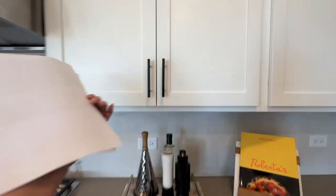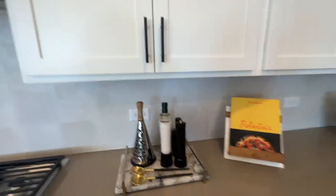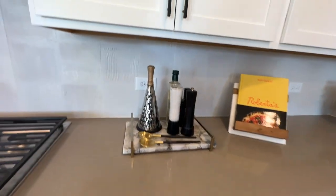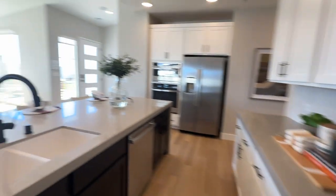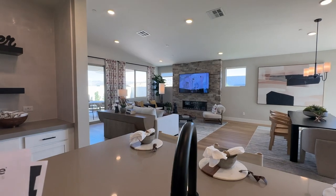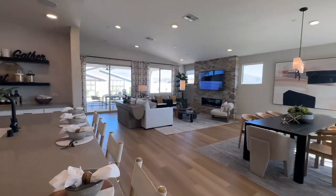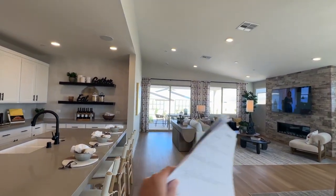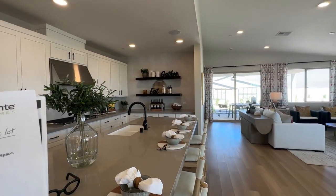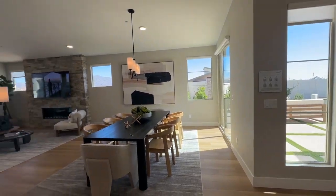They have white shaker cabinets here, and I've noticed in these model homes they did not upgrade the cabinets with the soft close. What else is an upgrade in here? The center sliding glass door at the great room — they only have the standard one, but you could get one that opens in the middle. There's also a sliding glass door at the dining room, which is actually an upgrade and makes sense to have.